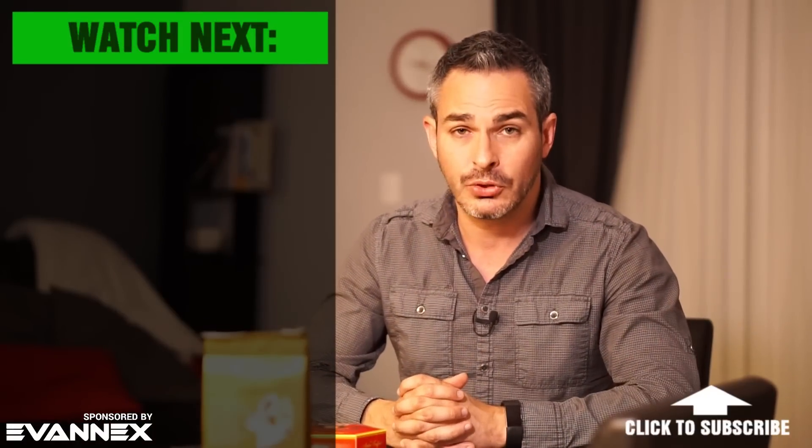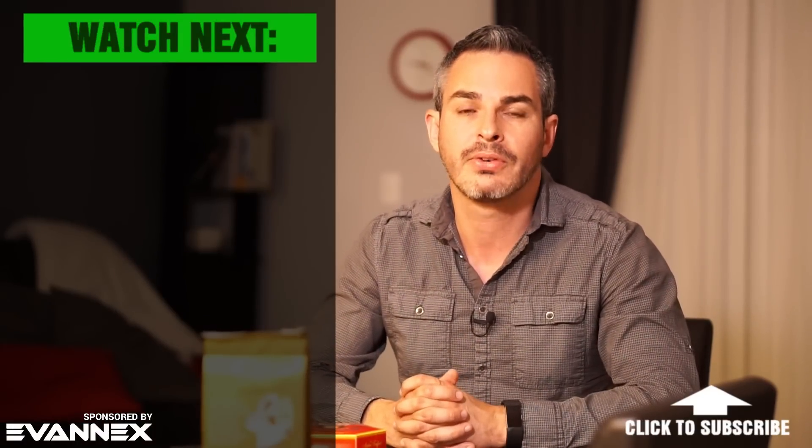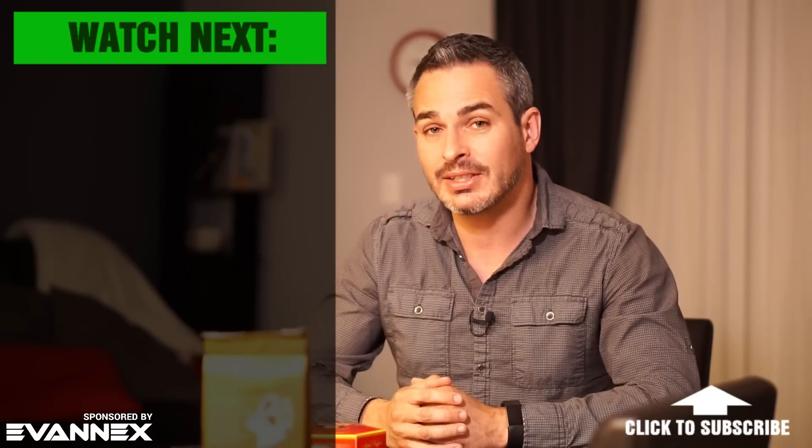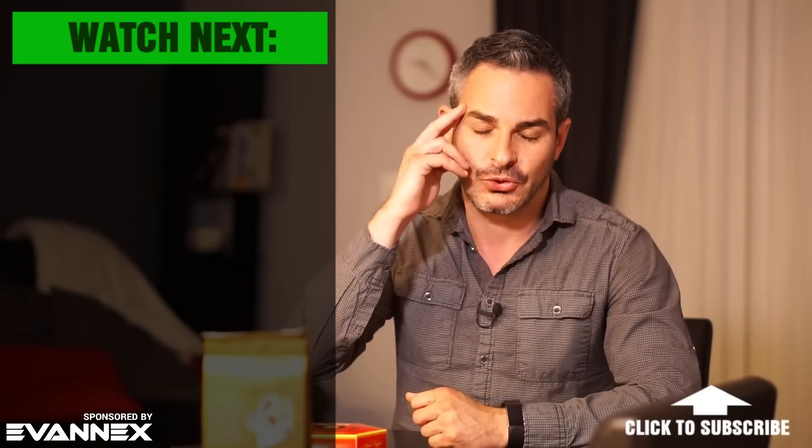I'm still going to read your comments. I hope you guys are open to it and understand what I'm doing with this move. I'm looking forward to your recommendations of all-electric or plug-in hybrids that you've experienced with and maybe I haven't thought of just yet. I'll see you next time — remember to stay charged.